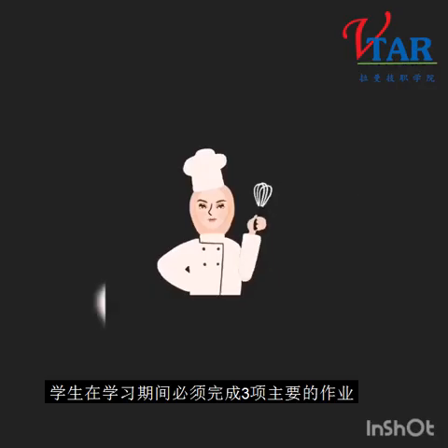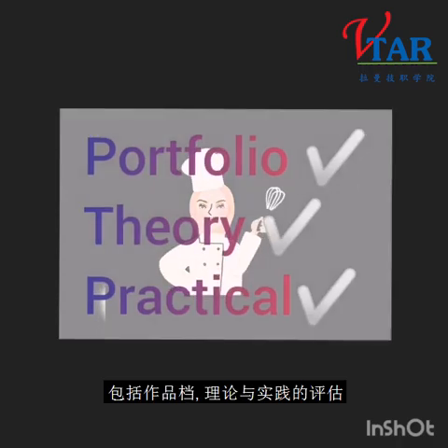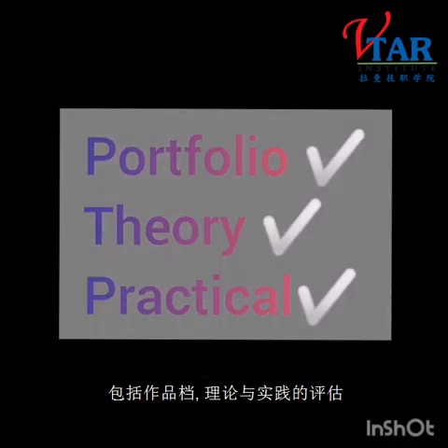Students are required to complete three main tasks: portfolio, theory assessment, and practical assessment.